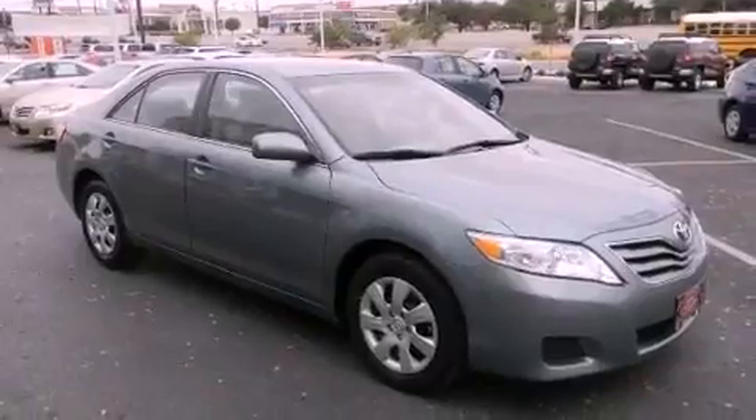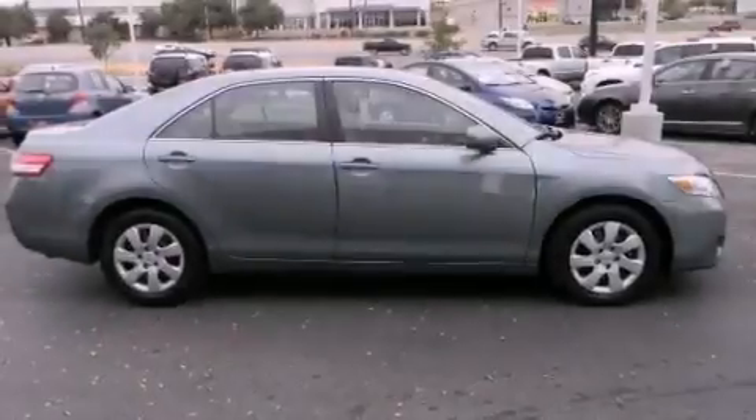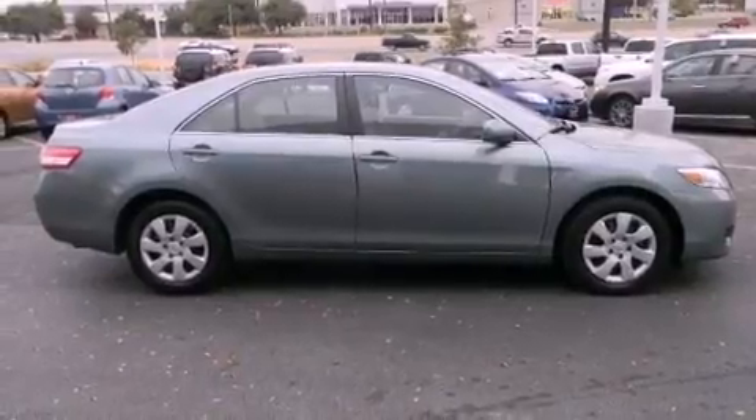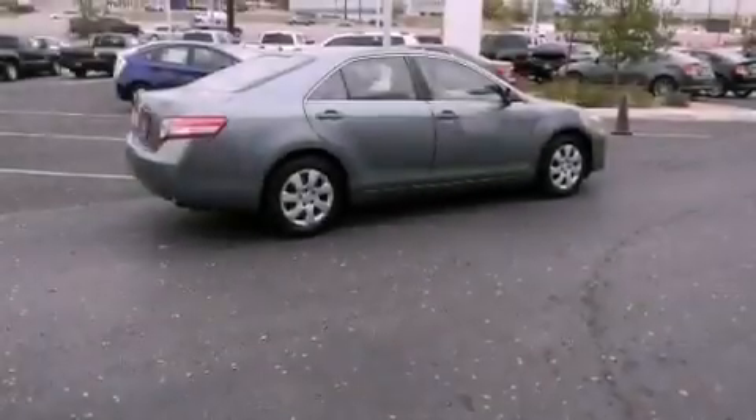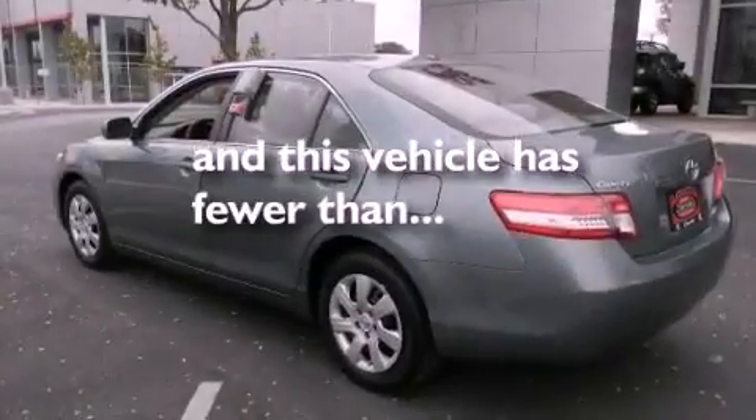Features include a low tire pressure indicator, traction control and stability control systems, cruise control, a CD player, a security system, a passenger side vanity mirror, an anti-lock braking system, rear curtain airbags, a rear window defroster, and this vehicle has less than 33,000 miles.